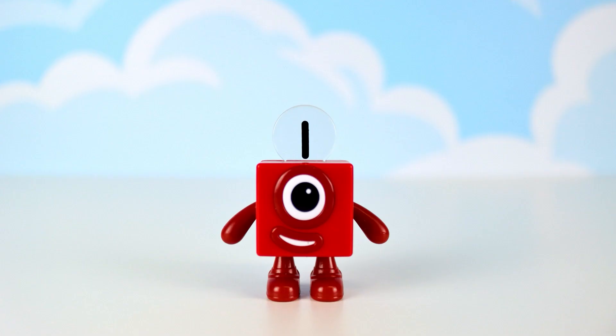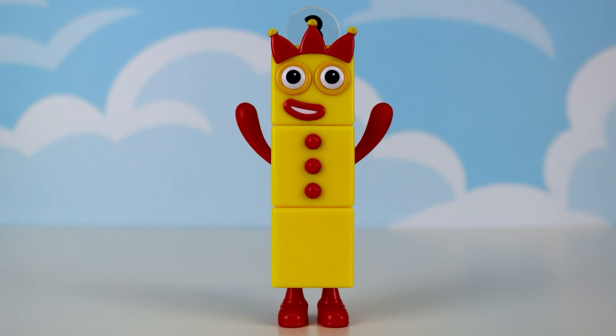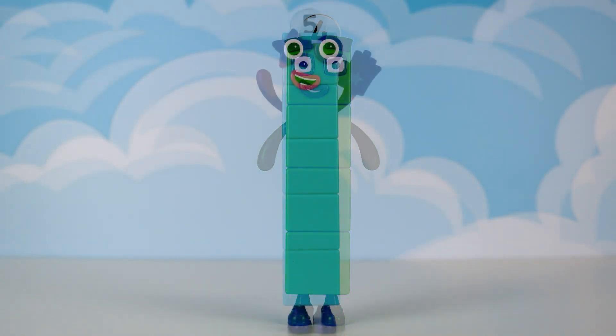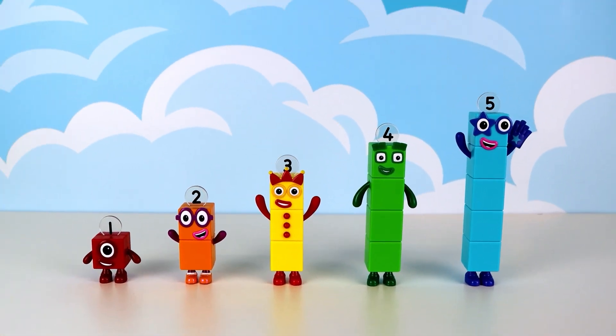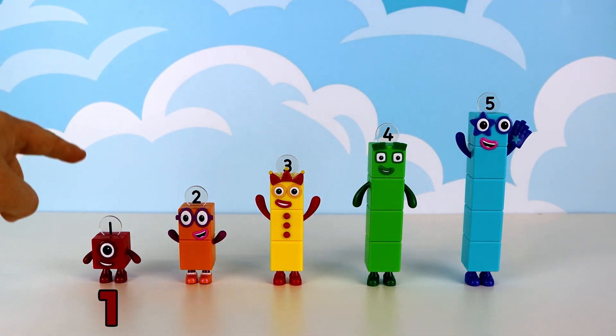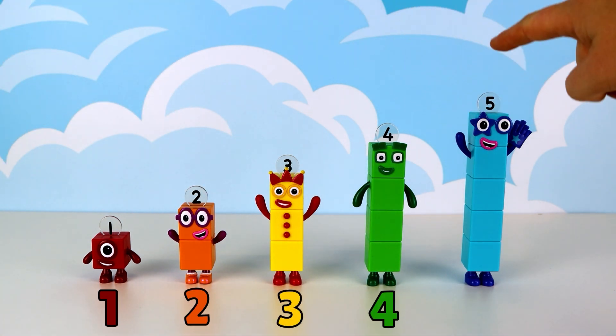Are you ready number 1? How about you number 2? Ready number 3? Number 4? Let's go number 5. Before we begin, let's count the number blocks to 5: 1, 2, 3, 4 and 5.